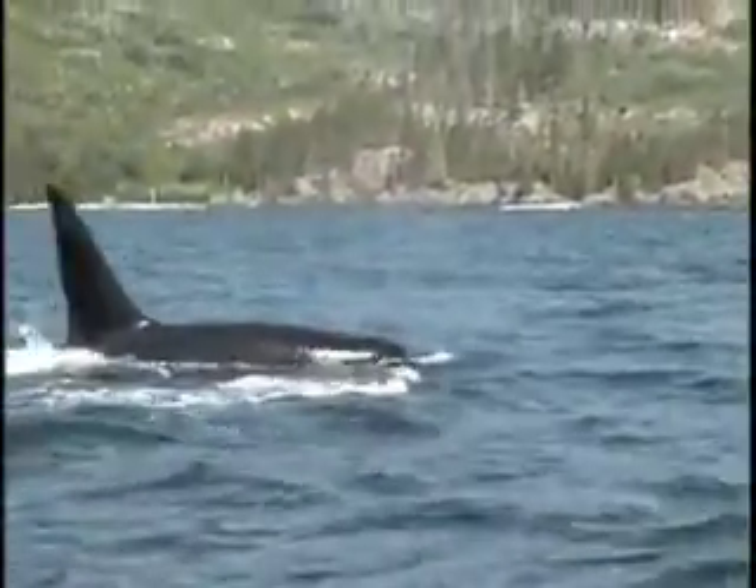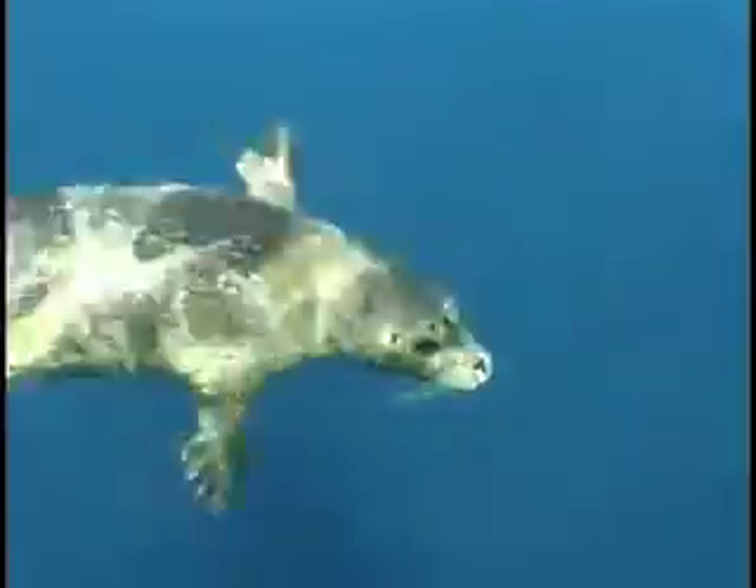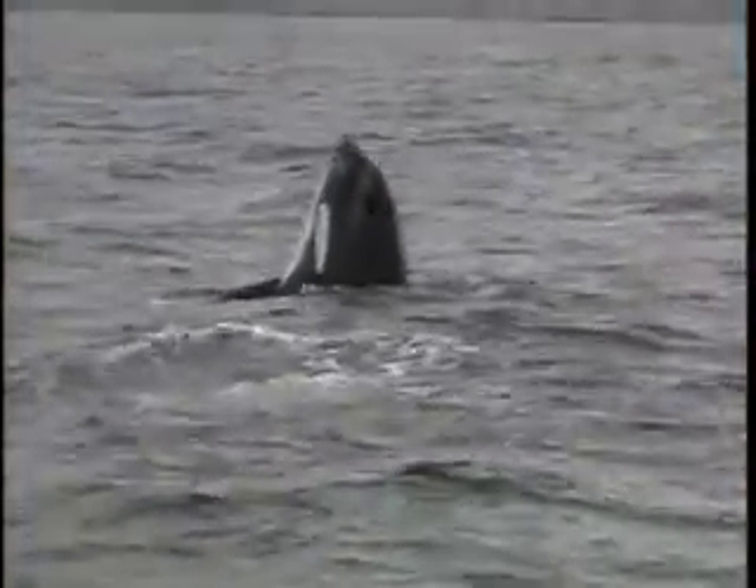Do you know what killer whales eat? They eat fishes, seals, and other animals. A healthy adult killer whale is the top predator in the ocean. It can prey on anything that lives in the sea and has no predators of its own. In fact, killer whales get their common name because they hunt other types of whales.